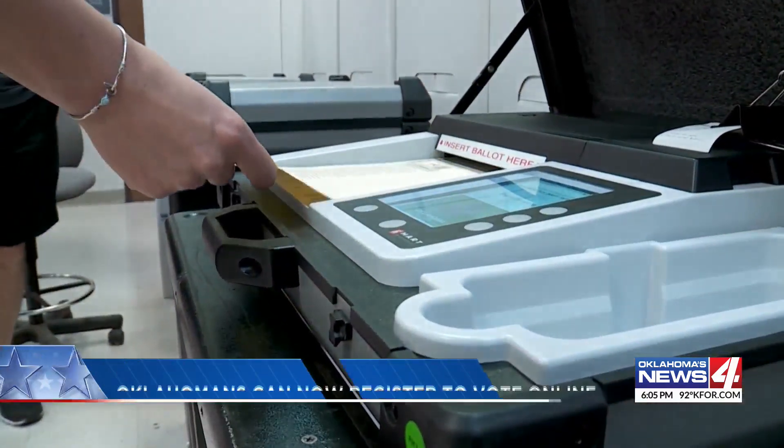Oklahoma launched a new online voter registration tool — you can now register to vote online. News 4's Natalie Clydesdale explains how it works. A new change to voting in Oklahoma rolled out this week. We have launched online voter registration here in Oklahoma. It's a great new way for people to get registered.